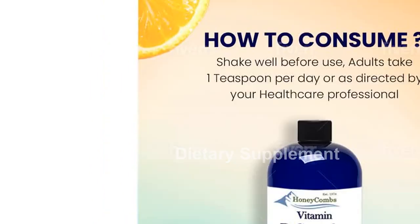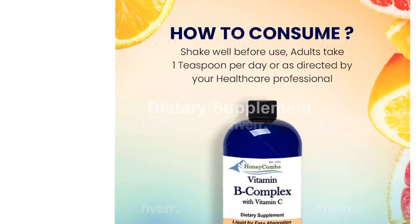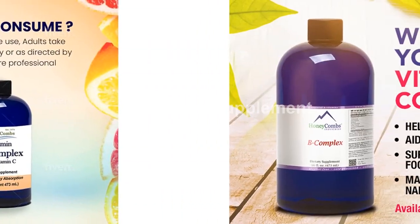These vitamins are crucial for maintaining a healthy nervous system, digestion, circulation, and cognitive function. They also play a vital role in promoting healthy hair and skin cell production.